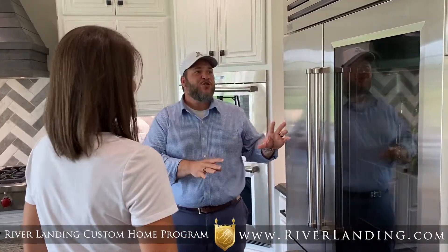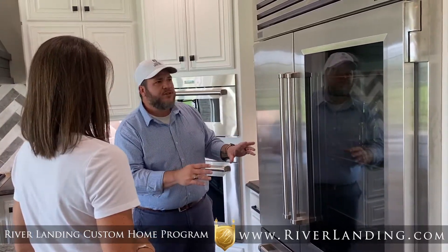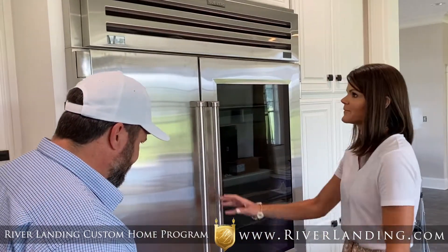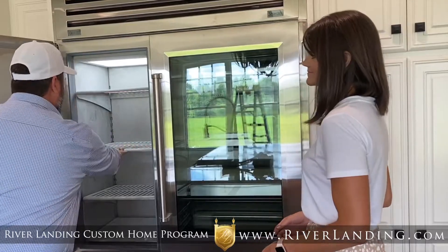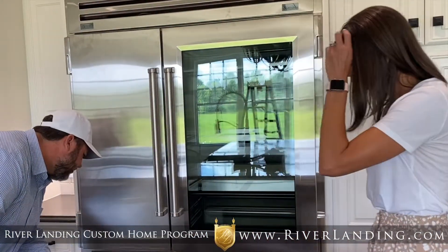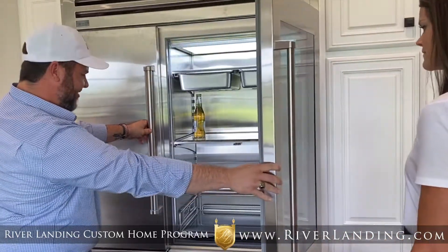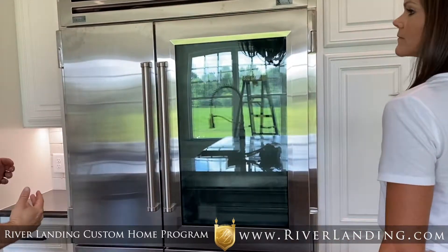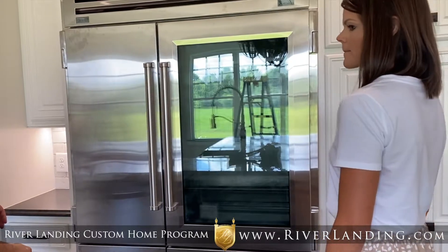Standing over there I couldn't help but notice this refrigerator — it's almost an art piece in and of itself. It's a Sub-Zero stainless steel refrigerator and freezer with refrigerator drawers as well as freezer drawers. When you open it up you can feel it's instant cold. These are freezers on one side and fridges on the other. What I love is the way it's framed in — the cabinetry was built specifically for this unit.